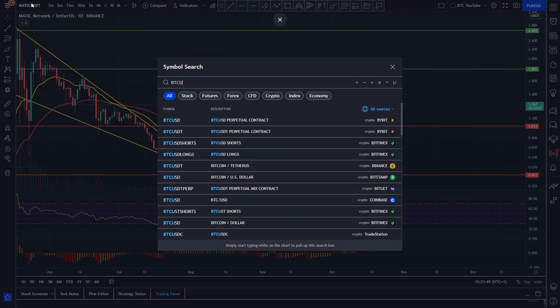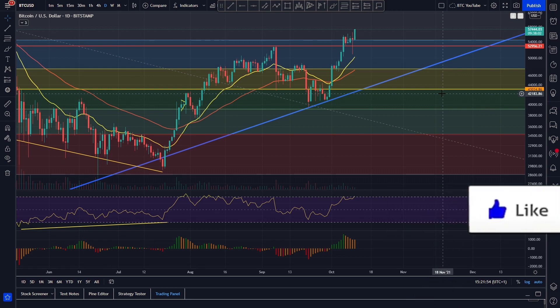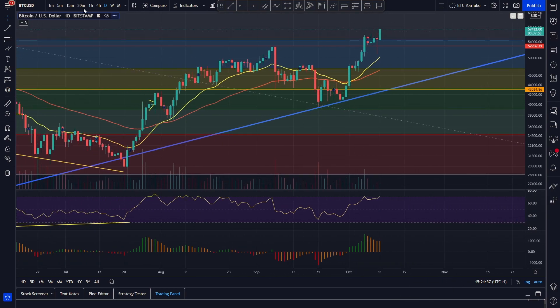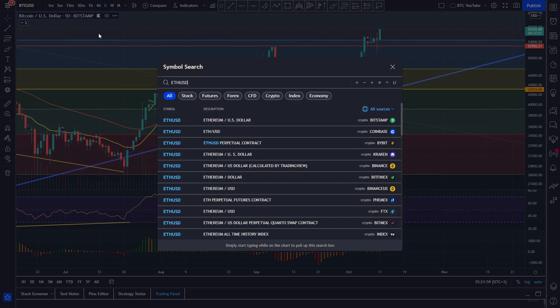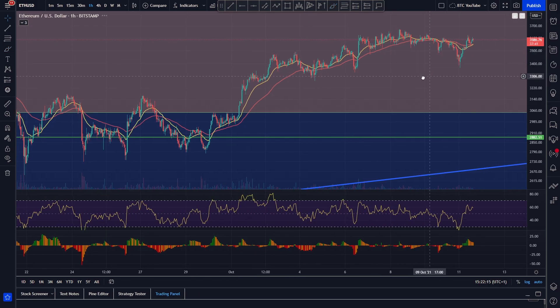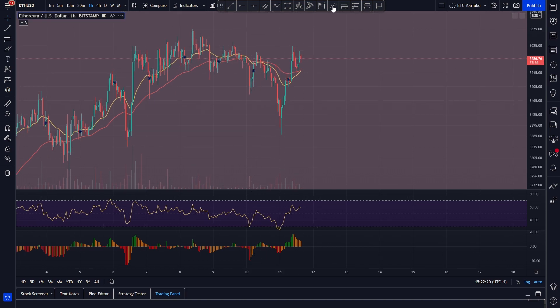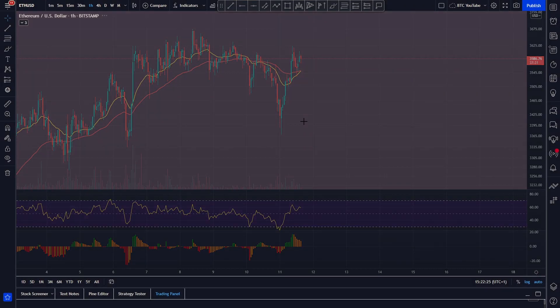Maybe people are taking profits and putting them into Bitcoin. If we look at Bitcoin, we're currently pumping today quite significantly — up to around 57.5k right now, looking like a really strong run up. But ETH over the past few days has actually been selling off — we were at about $3,600 for ETH and it came all the way down to around $3,400 yesterday. It basically just had a bit of a collapse in a lot of altcoins, maybe because Bitcoin was looking strong.